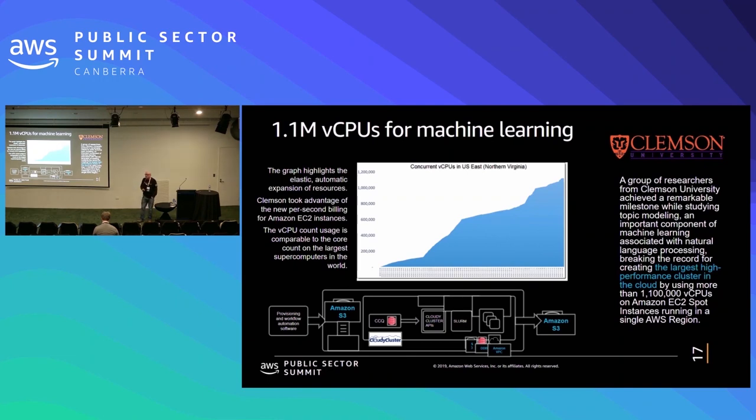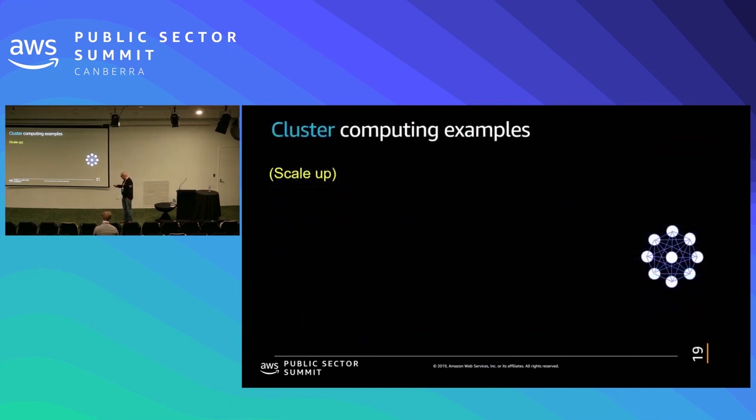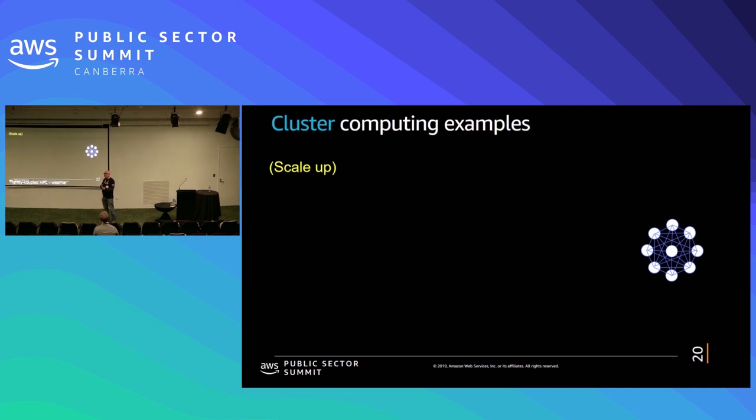Clemson University used 1.1 million vCPUs. Let me quickly define a vCPU because this always confuses researchers. On Intel chips, everything is listed by vCPUs. vCPUs are threads — Intel has such high parallelism within each CPU that they allow two threads to run through each CPU. When you're doing high performance computing, you're typically using the math coprocessor quite a bit, using the same registers and parts of the chip. So it doesn't really help to hyperthread, and we usually turn off hyperthreading.